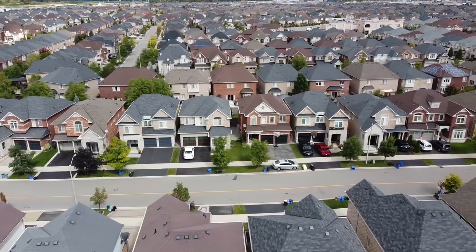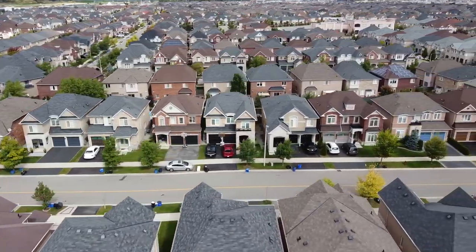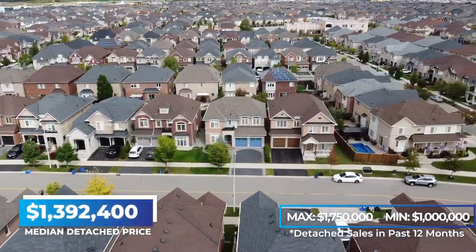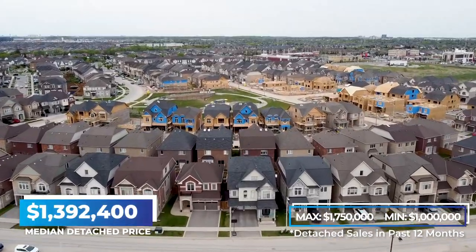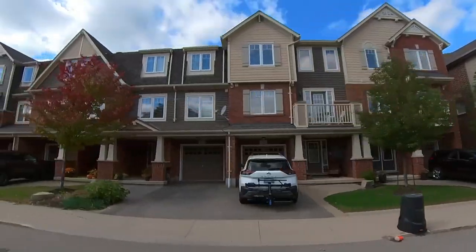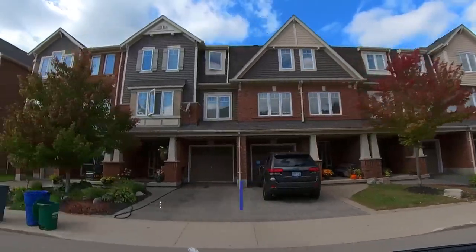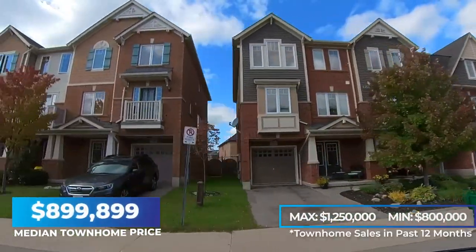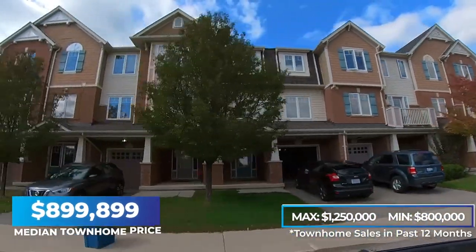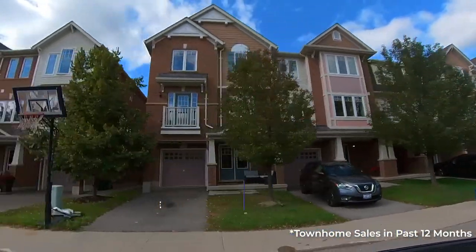As for what you can expect for real estate in this community, it is primarily detached homes — about 63% of the sales here are detached homes with the median price being just under $1.4 million. Townhomes make up 21% of the real estate sold here with the average sold price just at $900,000.